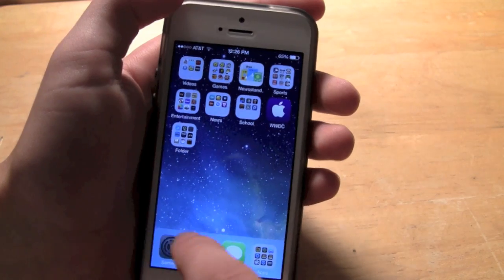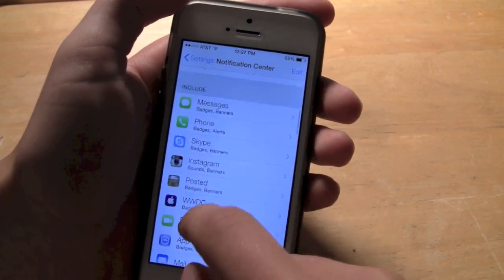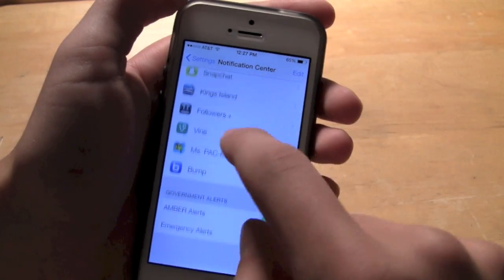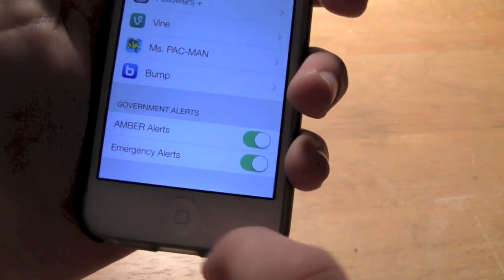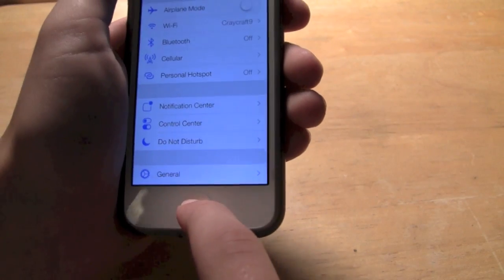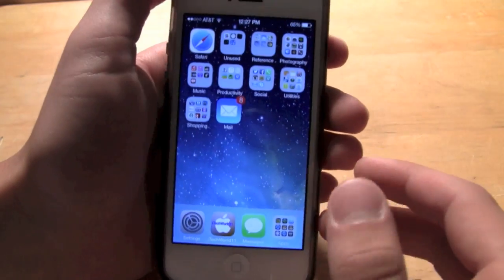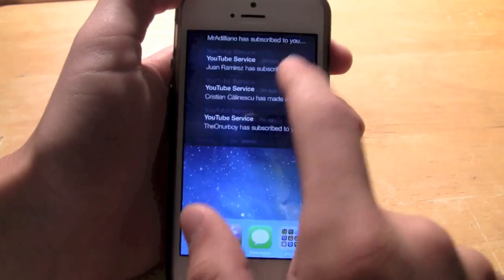Number 7 would be government alerts and notifications. It may sound a little scary, but it's actually a pretty cool feature. Go to Notification Center and at the very bottom there's government alerts — you can have Amber Alerts and emergency alerts. For instance, if the pollen is super high, or if there are tornado warnings or any safety threats, they will alert you and it will go into your notification center.